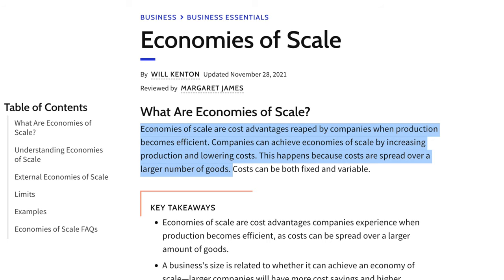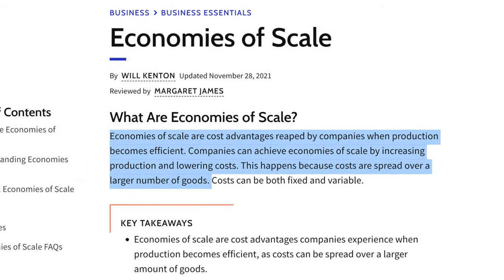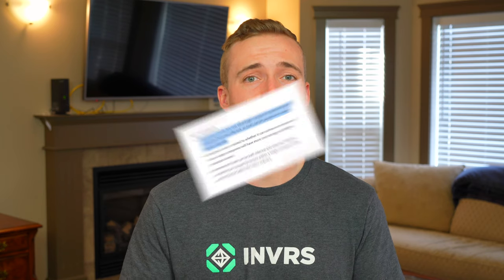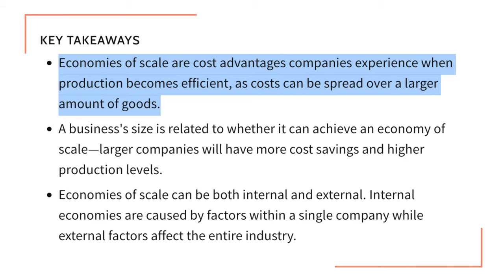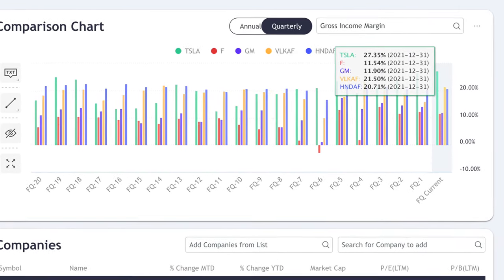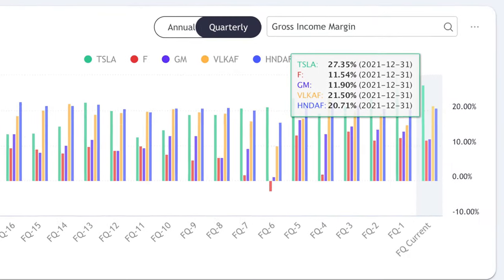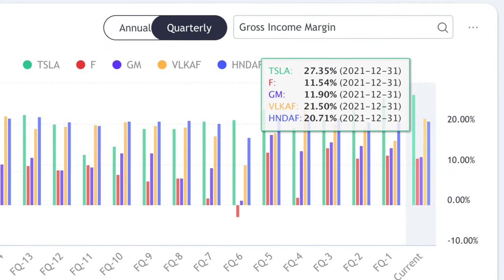Moving on to Tesla's fourth competitive moat: Economies of Scale. Economies of Scale is achieved by most mass automakers, where they achieve incremental cost savings through increased production. With every additional EV Tesla pumps out, they're able to reduce their cost per vehicle, because fixed costs are divided among a much larger number of vehicles. Tesla is far ahead of the competition, achieving the highest profit margins among mass automakers — a gross automotive margin above 30%, while other automakers are at around 20% or lower.